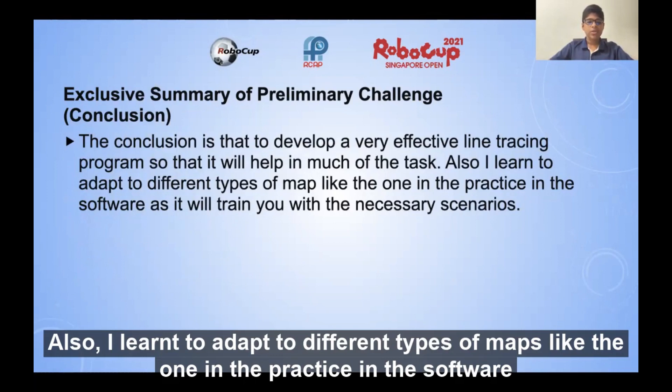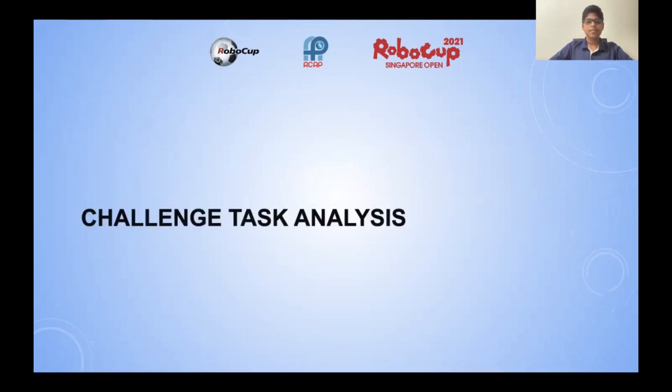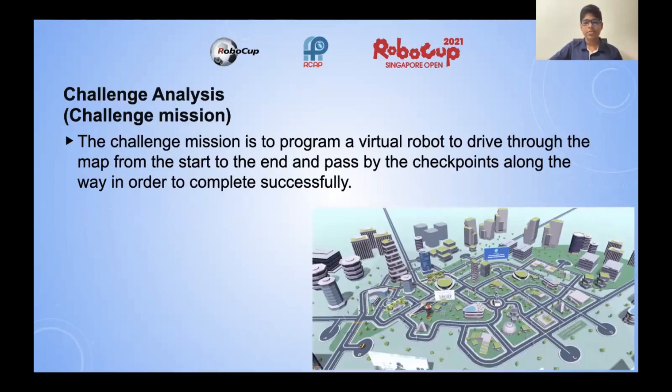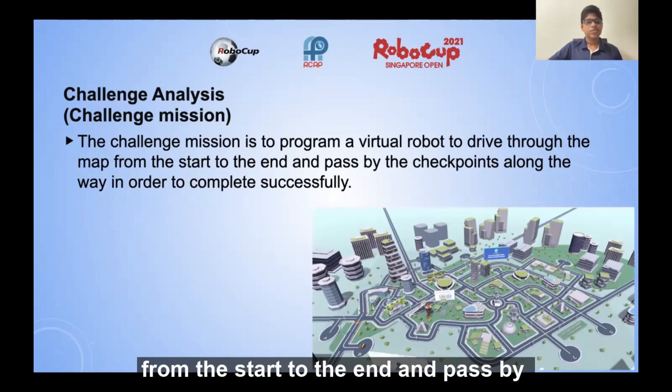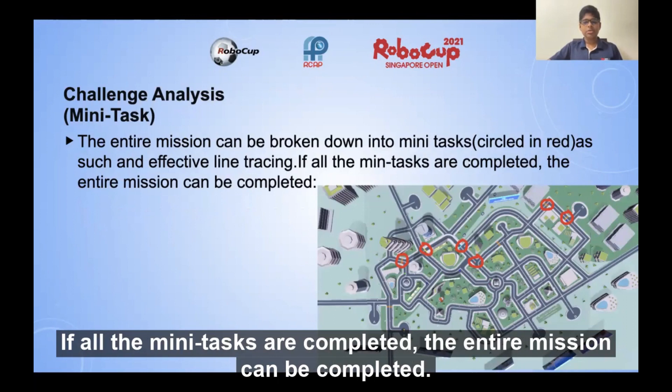I learned to adapt to different types of maps, like the ones in the practice software, as they train me with the necessary scenarios. The challenge mission is to program a virtual robot to drive through the map from the start to the end and pass by the checkpoints along the way to complete successfully. The entire mission can be broken down into many mini tasks, such as effective line tracing. If all the mini tasks are completed, the entire mission can be completed.